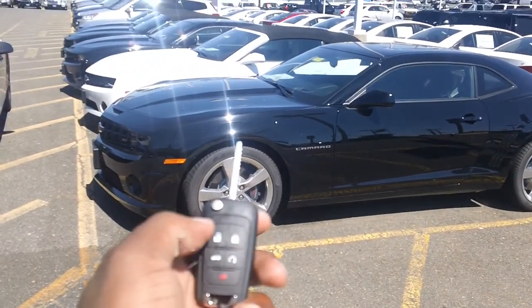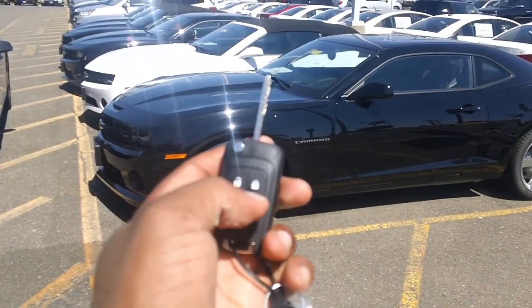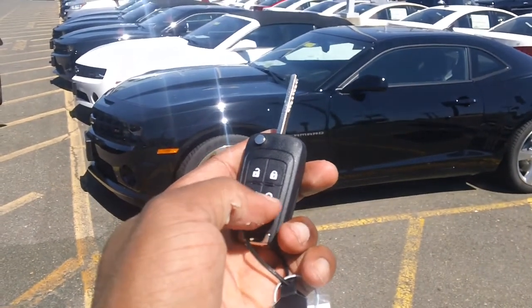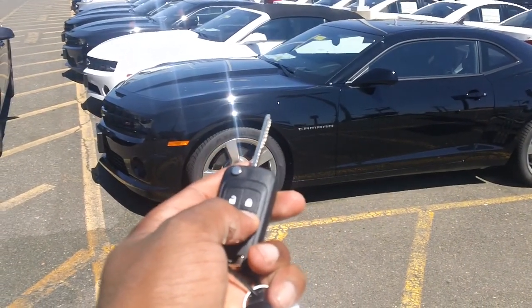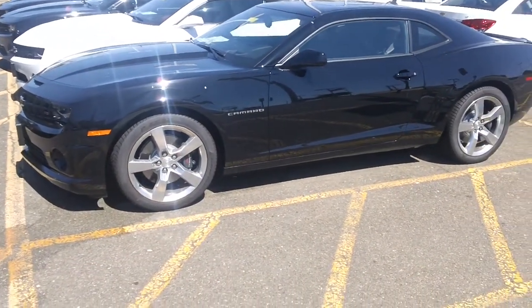How the remote start works is you hit this button on the key fob right here — the lock button up here on the right. Hit that twice, you hear the beep. Hold this semicircle button down on the bottom right. It starts up and it'll run for 14 minutes.